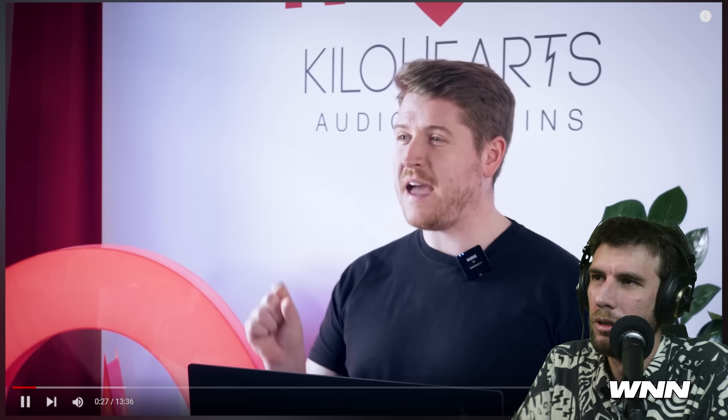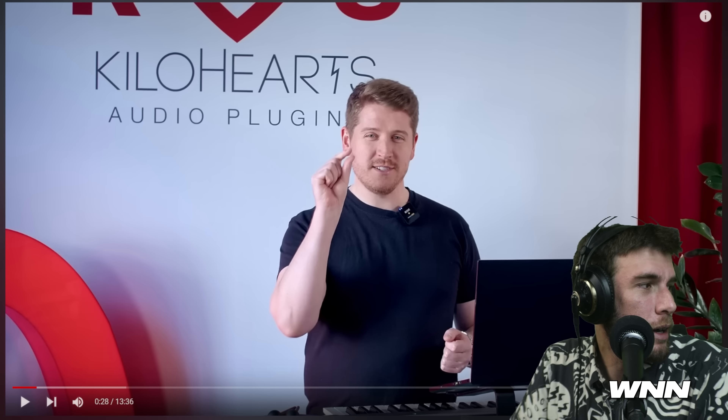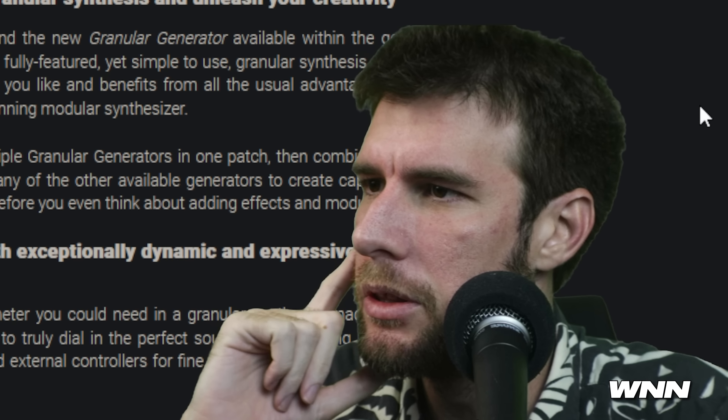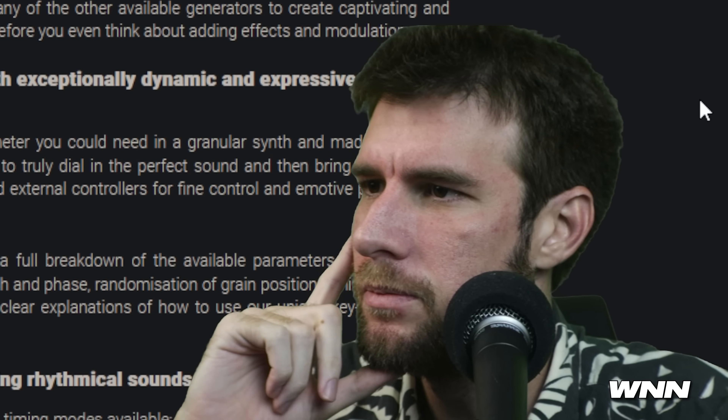The day we finally release our brand new granular generator for Phase Plant — we're more than a little bit excited. This guy's the opposite of me. You guys complain about me blinking too much in my videos. This guy has not blinked once this entire time. This guy's a robot. Blink once if you're being held hostage. Okay, I think he's all right. So you can have multiple granular generators in a single patch, combine them, cross-modulate them. Looks like pretty much any other granular thing I've seen in the past. There was no collusion, guys. Everybody knows there was no collusion.